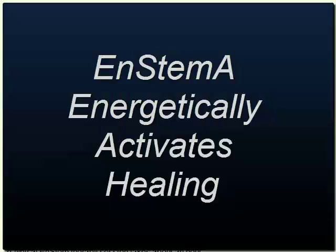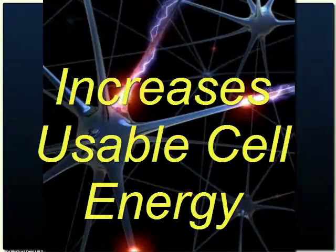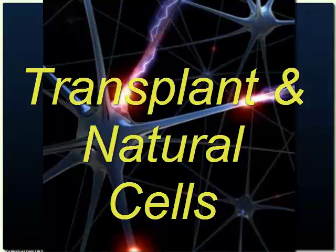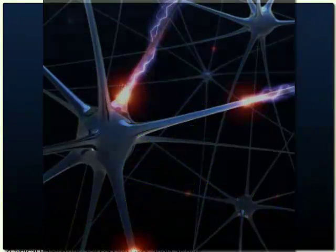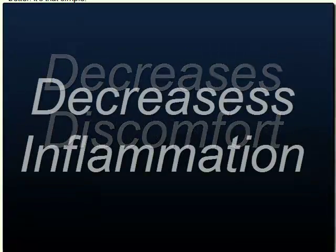N-Stem therapy repairs the soil quality in the transplant area. It mobilizes the cellular waste, delivers usable oxygen, and increases the usable energy for the injured tissue. This means that both the transplanted and natural stem cells grow and thrive faster and better. It's that simple. And N-Stem is fast — it immediately decreases discomfort, inflammation, and increases mobility.